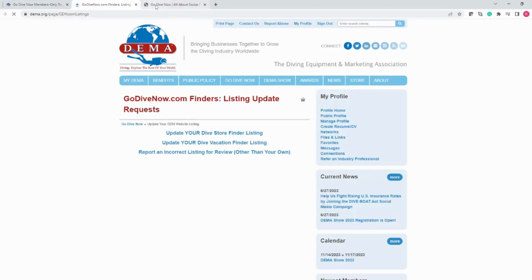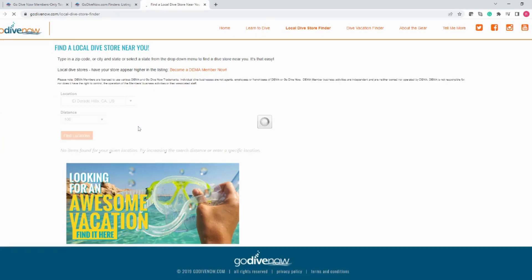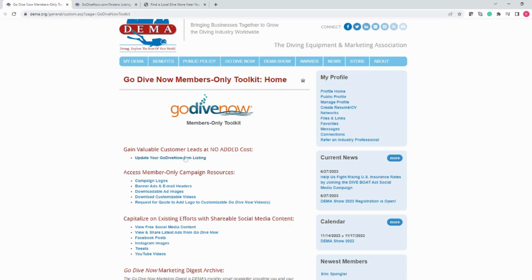Allow me to elaborate on what this means. When someone visits GoDiveNow.com and uses one of the two search features — the local dive store finder or dive vacation finder — DEMA members will appear towards the top of the search results. So check your listing on GoDiveNow.com and return here to the toolkit to make any updates or changes necessary.